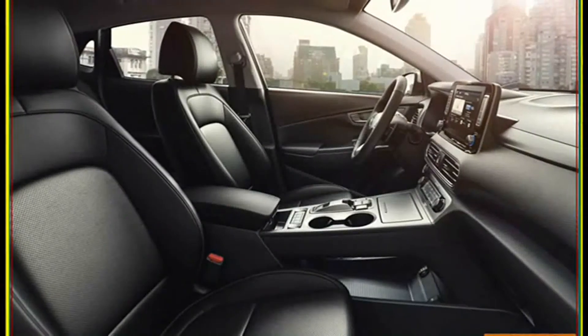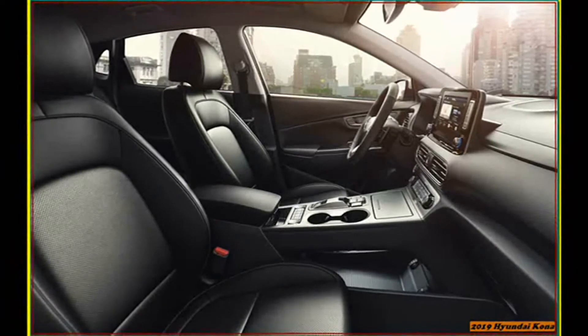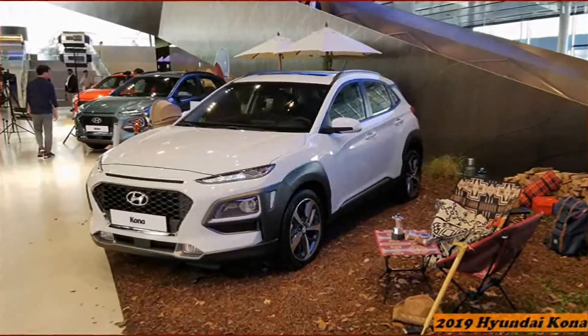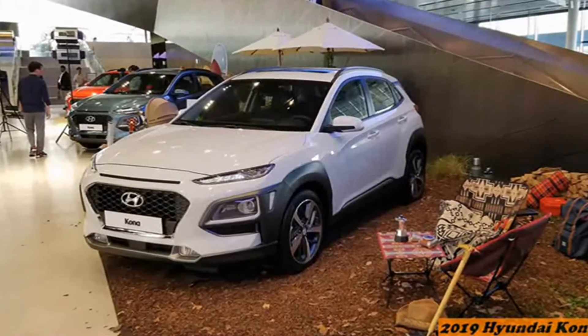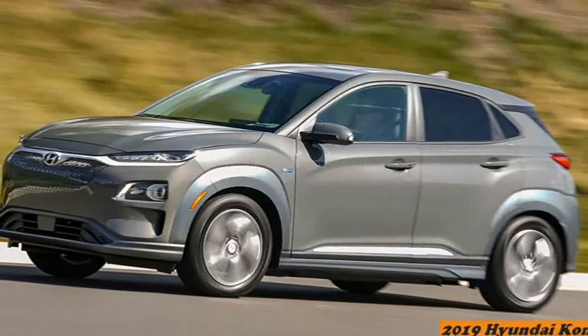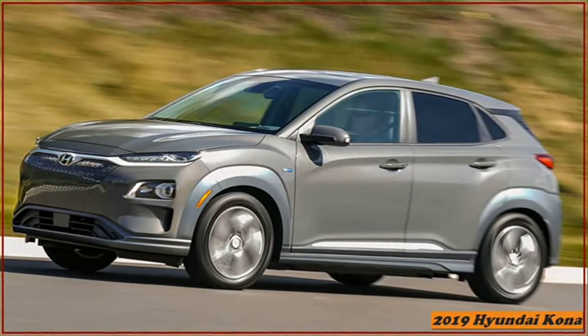Soft-touch materials cover most of the dashboard and the upper halves of the front door panels, but move rearward in the cabin and, as is typical in this class, that squish gives way to starch. The hard plastics are nicely grained, however, and every elbow meets a padded armrest.